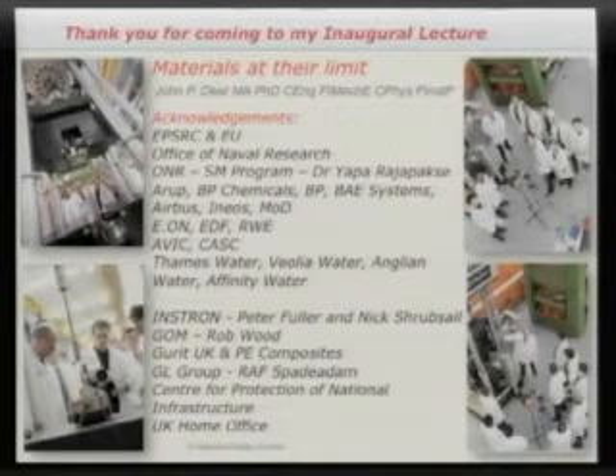In particular, I'd like to thank Peter Fuller and Nick Shrubshall from Instron, who've come along today and brought one of their new baby Instrons, which allows us to do a test in the lecture theatre. And also Rob Wood from GOM, who manufacture the strain visualisation software which we make use of.